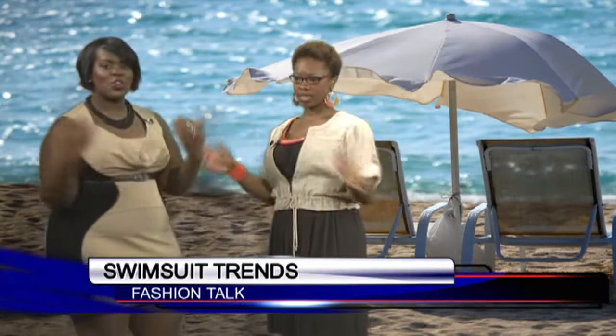And you mentioned color, and we see the pop of color that she has there. Now talk about our next look because I'm a one-piece girl. So this suit would be for the ladies who want to do the one-piece.